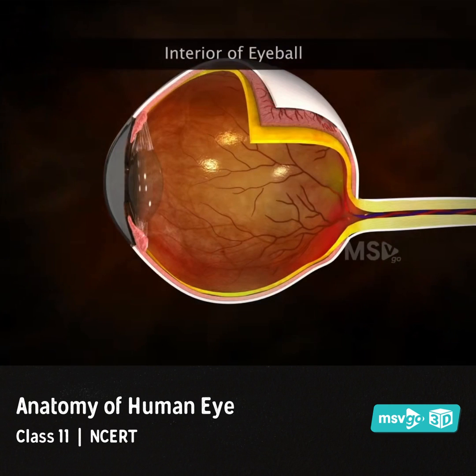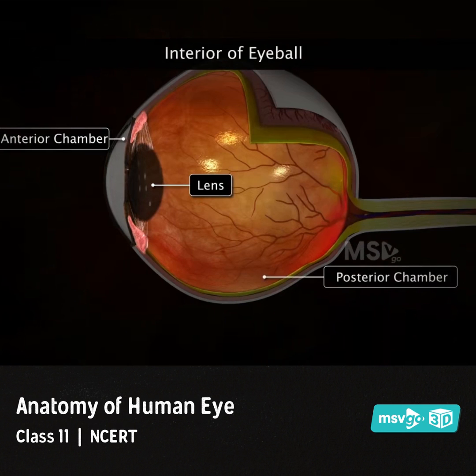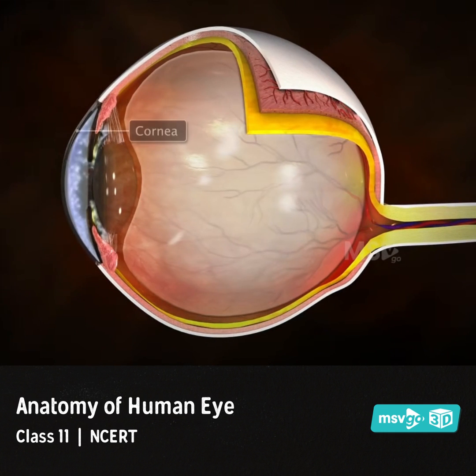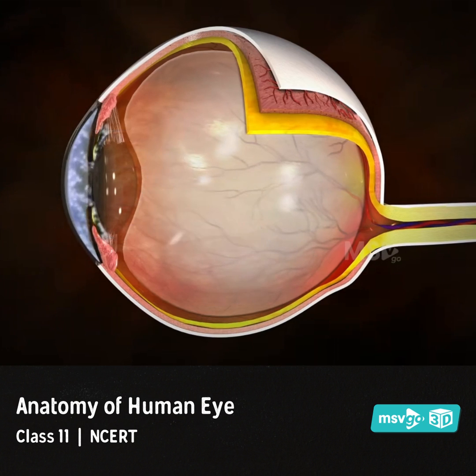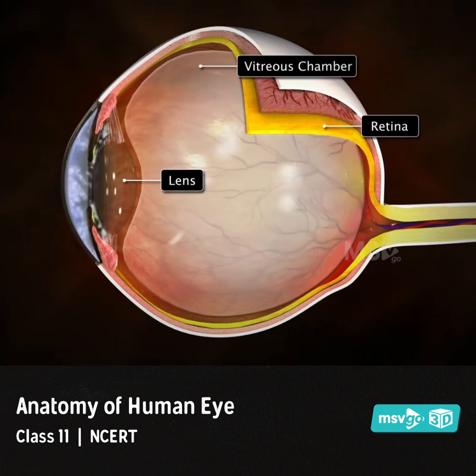The interior of the eyeball is a large cavity divided by the lens into two chambers. The space between the cornea and the lens is called the aqueous chamber, filled with a watery fluid called aqueous humor. The space between the lens and retina is called the vitreous chamber, filled with a jelly-like substance called vitreous humor.